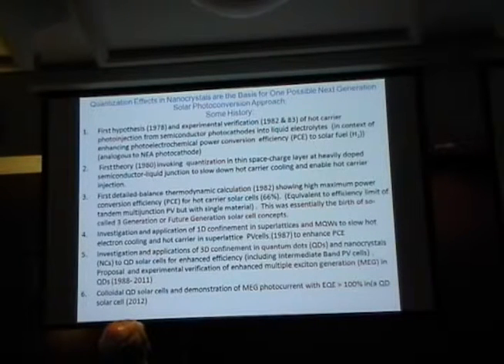A few years later we had experimental evidence that we could eject hot electrons into a liquid. That was the first time the idea emerged that quantization could slow down the electron cooling process. The reason hot carriers were not considered important in solar energy devices was that the process of electrons interacting with phonons — producing excited vibrational states in the semiconductor, which produce heat — is very fast: a picosecond or less. That was one of the major assumptions of the Shockley-Queisser analysis.